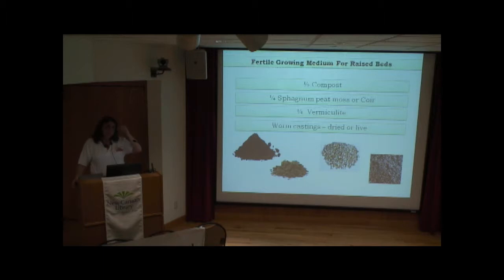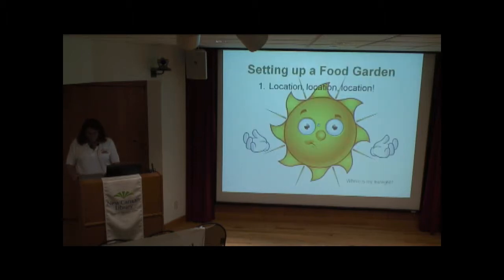Q: Is sphagnum peat different than regular peat moss? A: No, it's just the official long-form name.